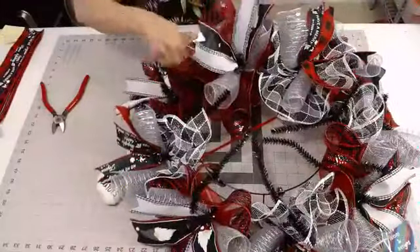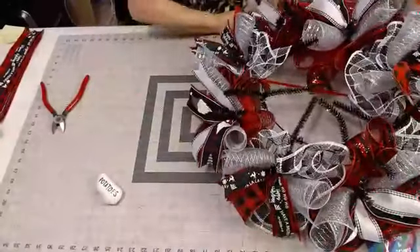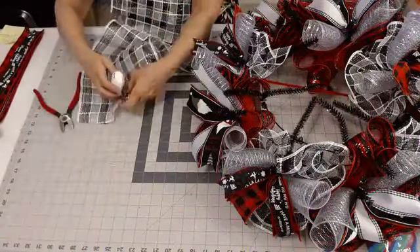Just lift up your ruffles from underneath where you just made the other ruffle and make sure they're all spread out so you get that nice fullness. Next we're doing the black and white check, alternating them back and forth.